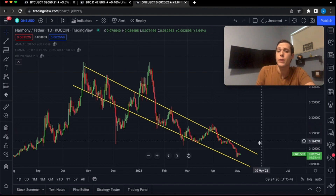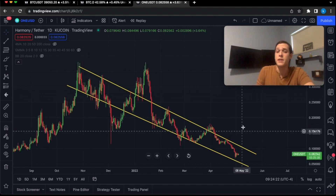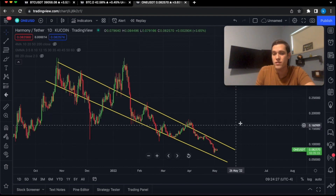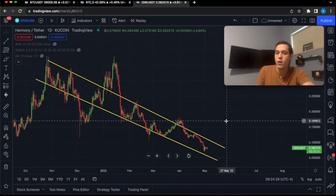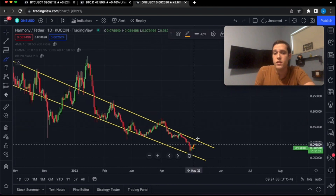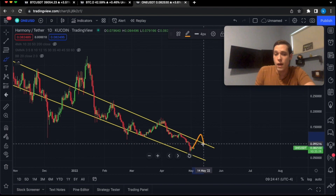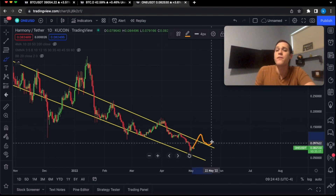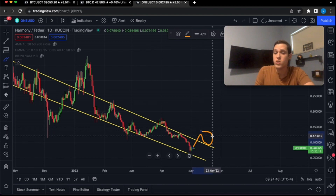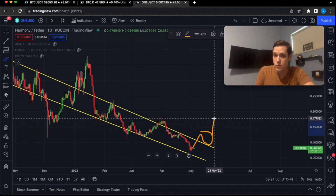Now, how do we know if Harmony ONE is going higher in the immediate short term? We have to break above this yellow resistance line and get a confirmation of a breakout. That would look something like this: we go above the yellow line, then come back down to retest the support line, and eventually move higher. In that case, we could see Harmony ONE re-challenge this previous high at approximately 17 cents.